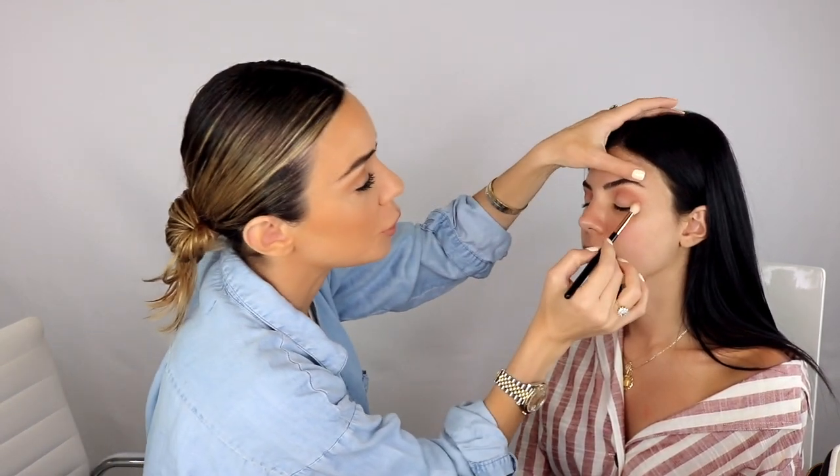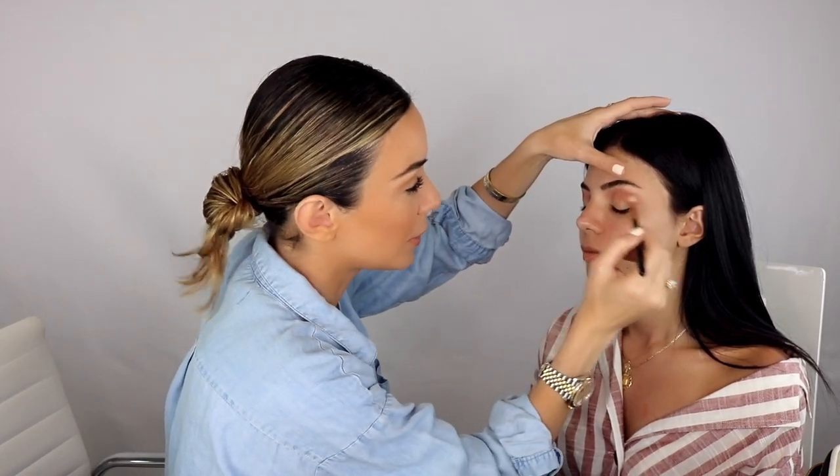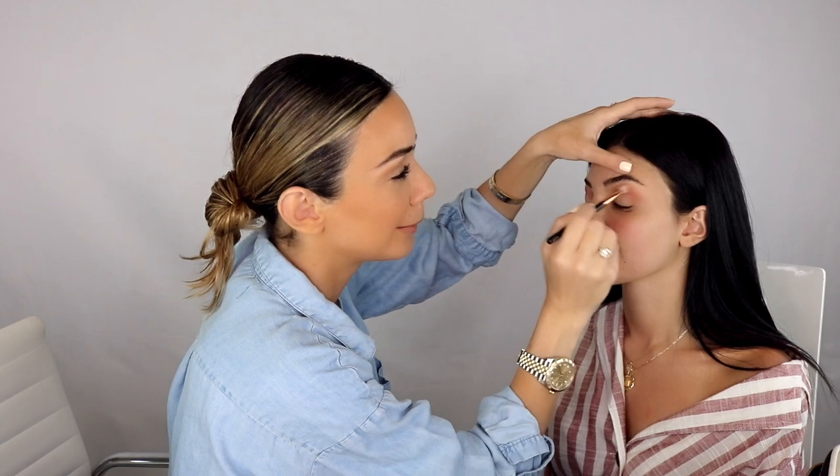Instead of dipping into many different transitional colors, use one and just build up the intensity you want. I'm just trying to balance these two sides. I love this color so much — I could put this on your eye all day. The fact that I'm using it for the first time on somebody makes me so happy. When you work on a single shade day after day for years, you're just like, 'I can't believe we got it.'